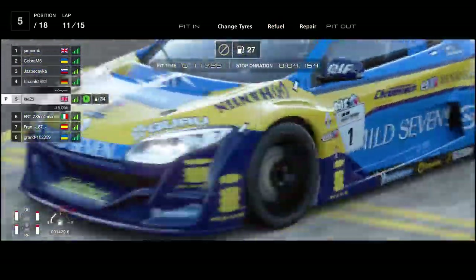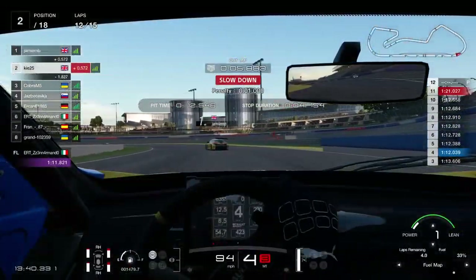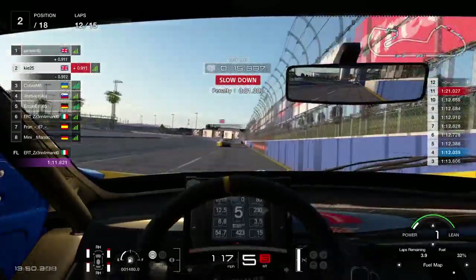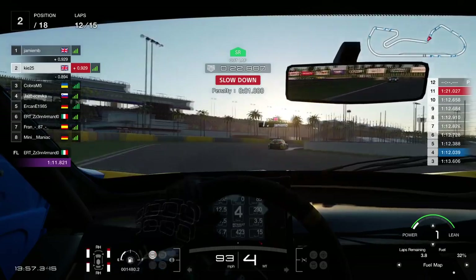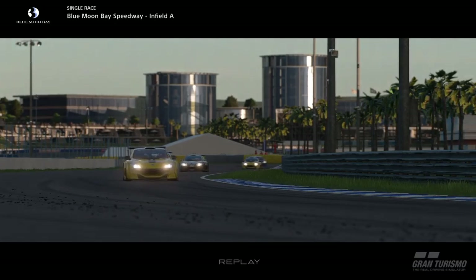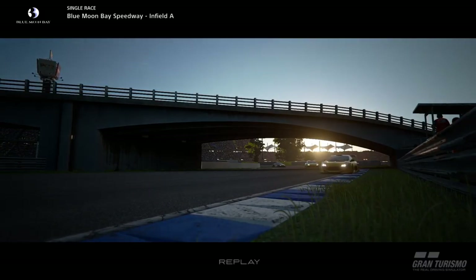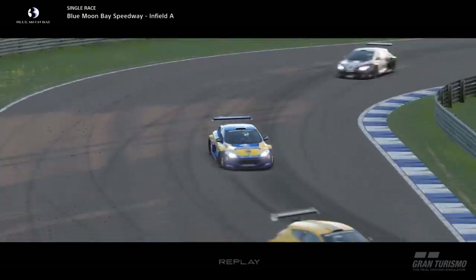Coming out of the pits, P2 has actually got past me, but I'm very close to his slipstream and I've got more fuel than him. His tires will be in better condition though because he's been doing fuel saving — his tires didn't take the same punishment mine did in the early stages. He didn't change tires, so I've come out in P2, very close to P1, but now I've got the fuel to really push and drive more aggressively.